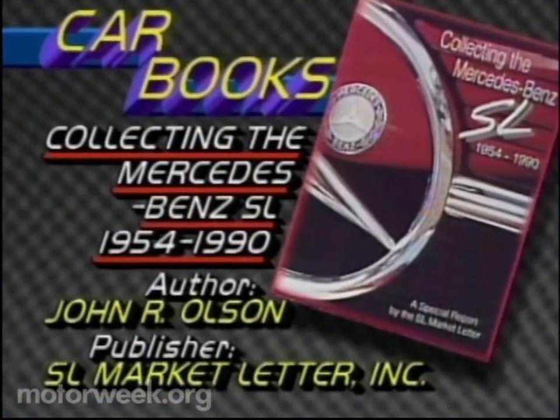Collecting the Mercedes-Benz SL, 1954 to 1990, is a compilation of articles by John R. Olson from his SL Market Letters. Olson gives us market figures which suggest that investing in an SL is the next best thing to buying an impressionist painting. This book will make SL owners glow, but it's little help to the enthusiast who wants to know how to choose a car for investment — Olson is more interested in appreciation than telling us where to look for rust.